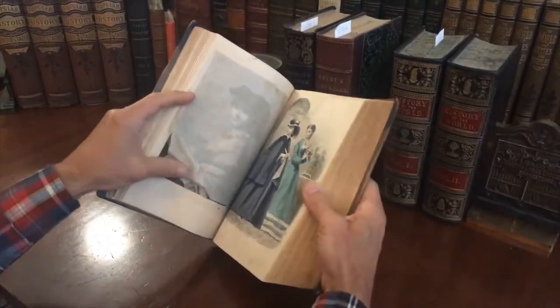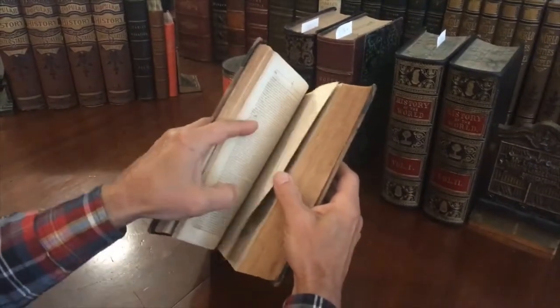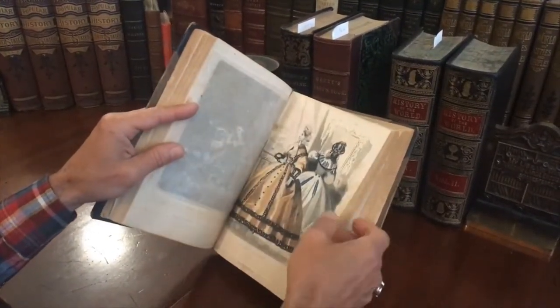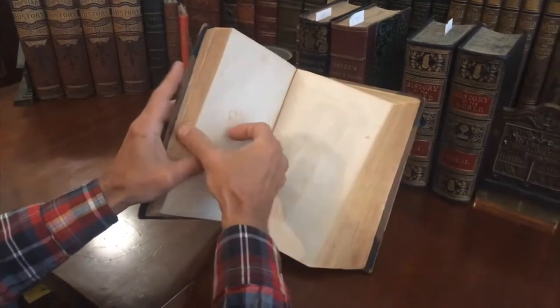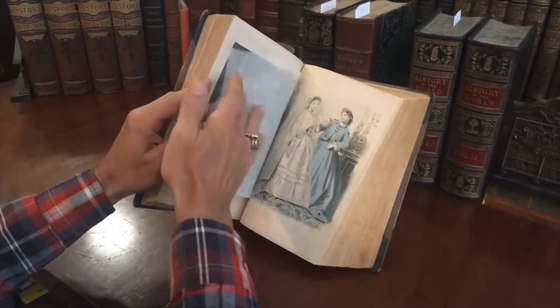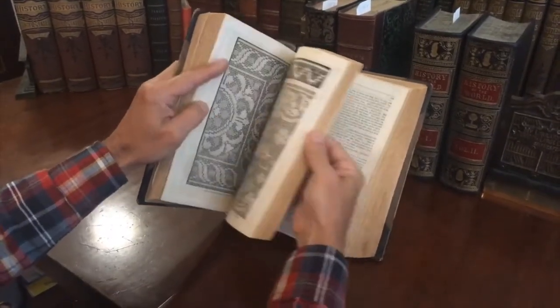Here's another one, and there's the steel engraving. These color plates are often lacking in volumes because they were framed for display — they're considered worthy of hanging. But this has all 12, which is very nice. The tissue guards are also present, which is a good feature.